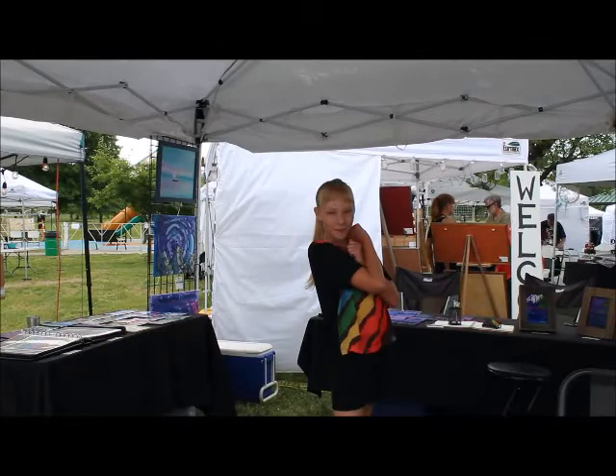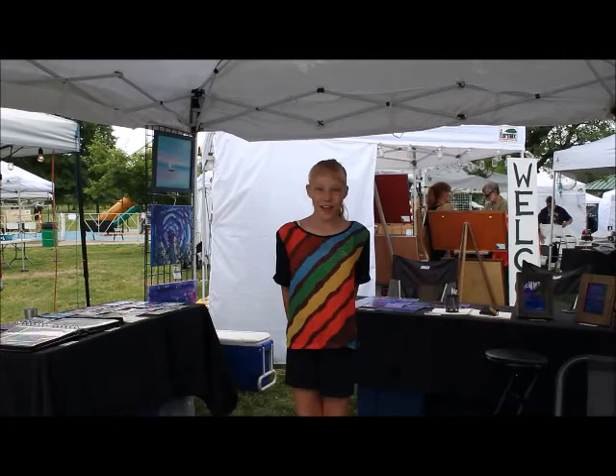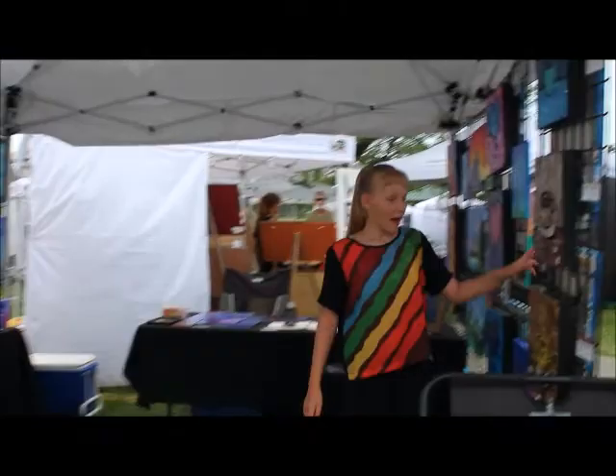Hi, my name is Hailey Selmer. I'm 10 years old and I love the zoo. I'm at the Arts in the Park Art Show at Kansas City, Missouri. And this is my outdoor museum.